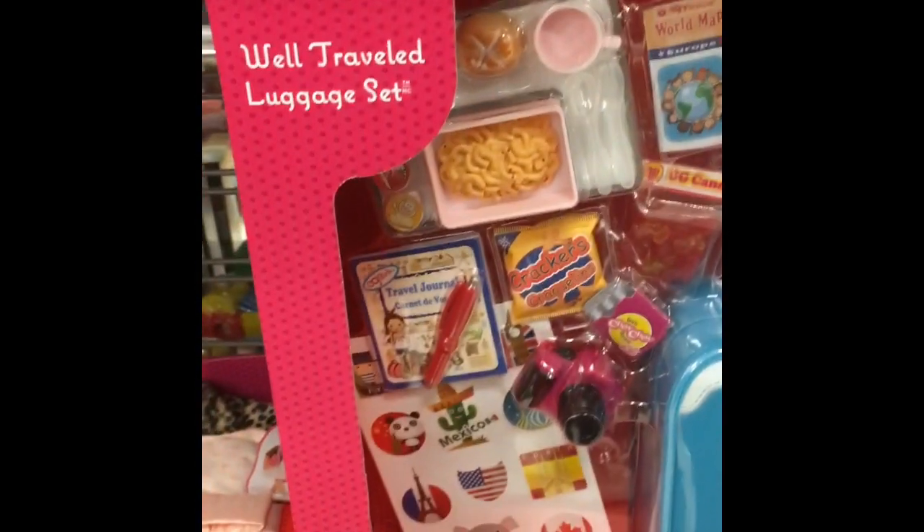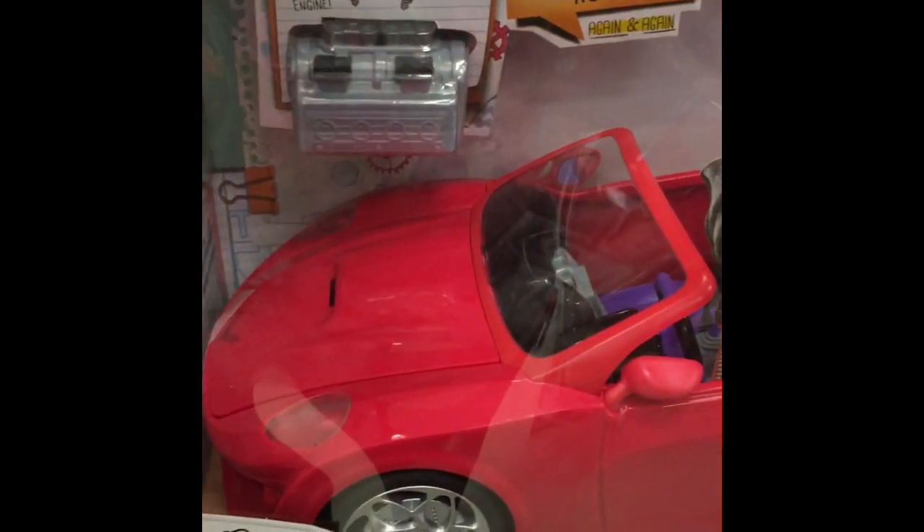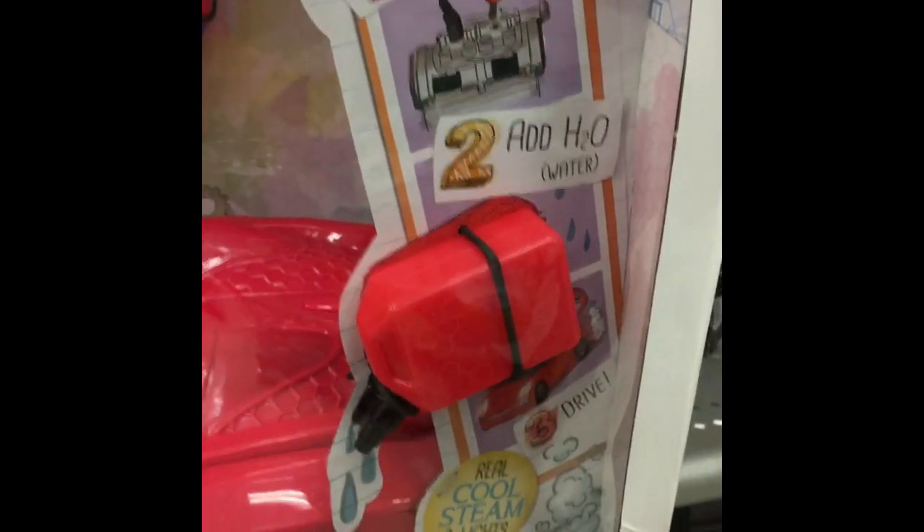Oh my god, look at this Project MC Squared RC car. This is nice — and it's powered by water. That's so cool. I love those little science experiments. And this one is $24.99.